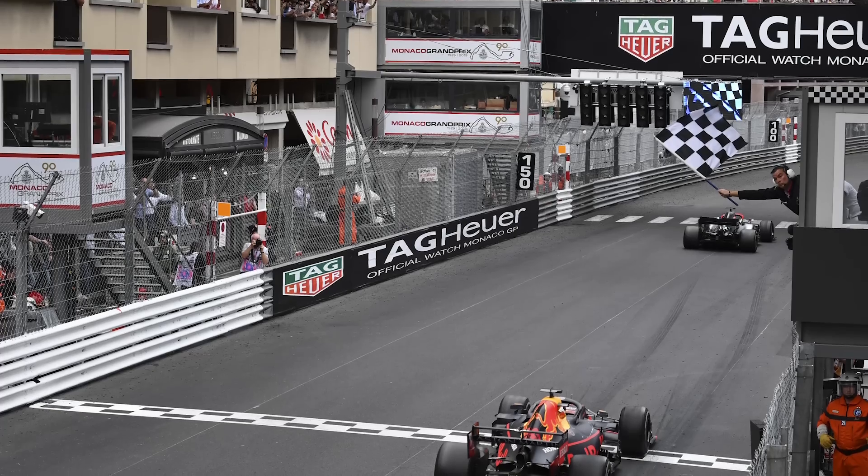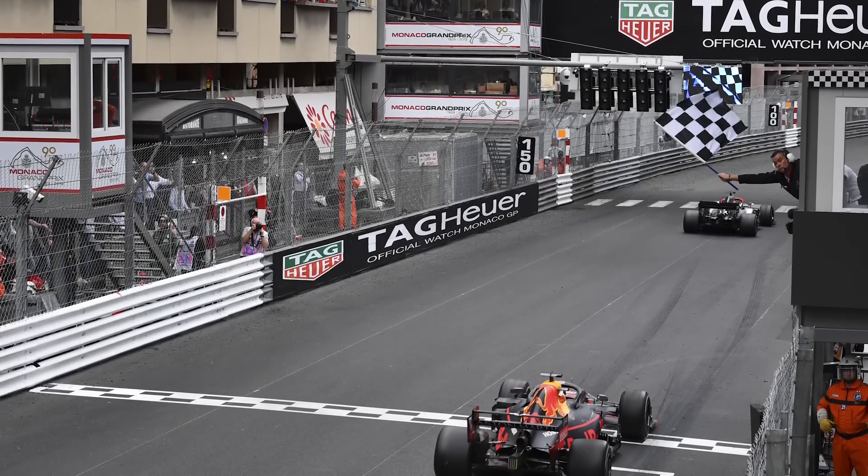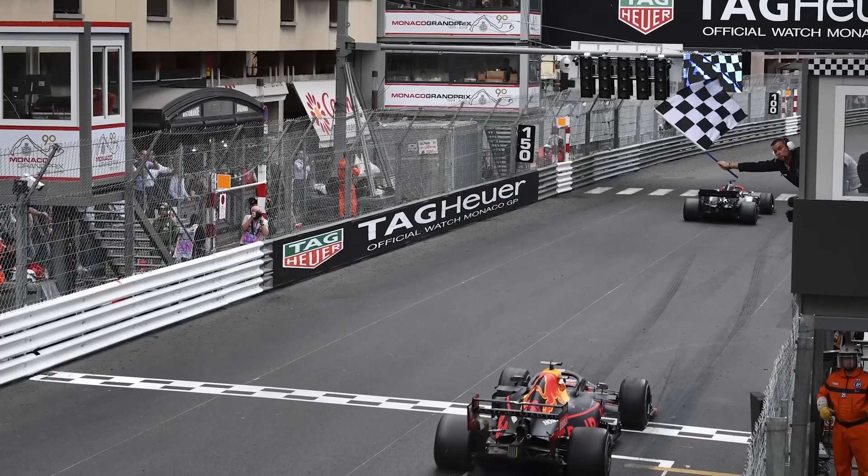I think they thought they'd have a win in Monaco under their belts right now and not just have two podiums and a third technical podium that they got in Monaco before Max Verstappen had his time penalty. So that's a shame.